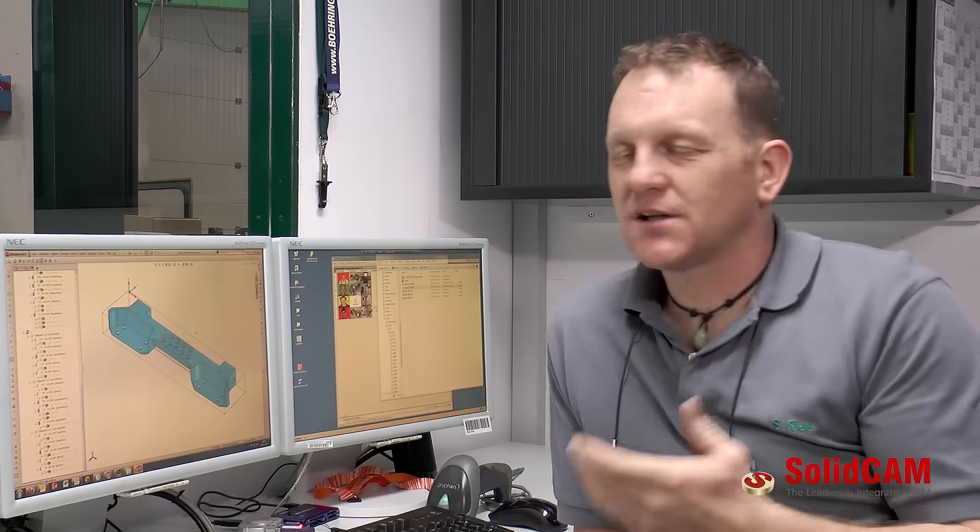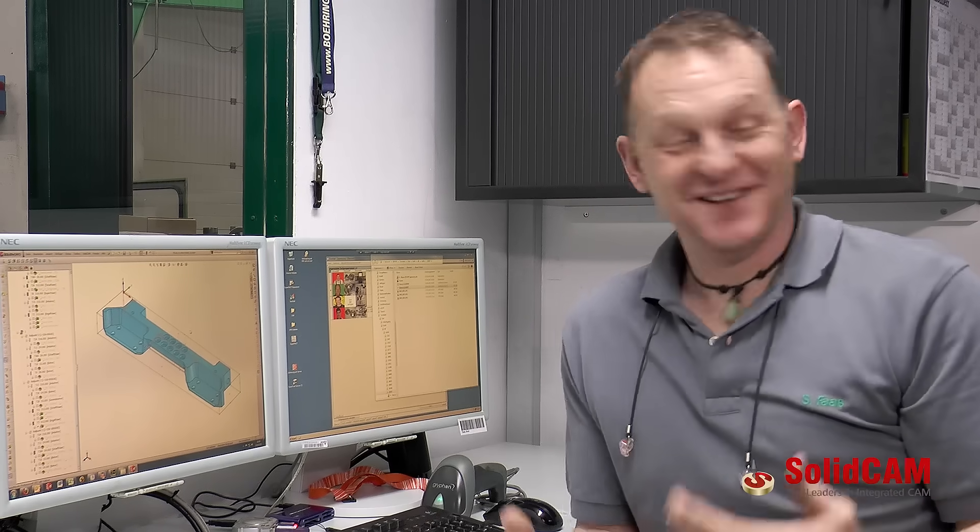The combination of the two modules, iMachining 2D and iMachining 3D, are gigantic. I really do not know what the future will bring or what could come. I cannot imagine there is anything to top this.